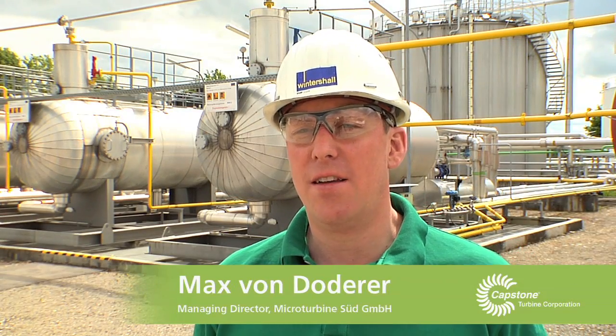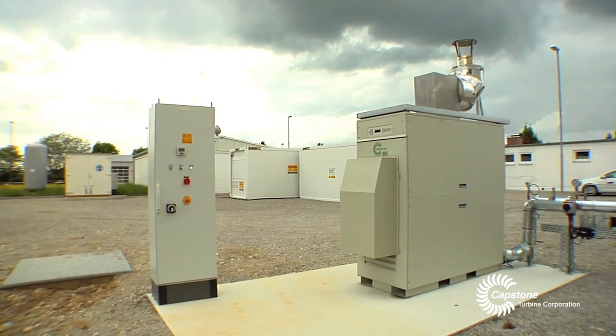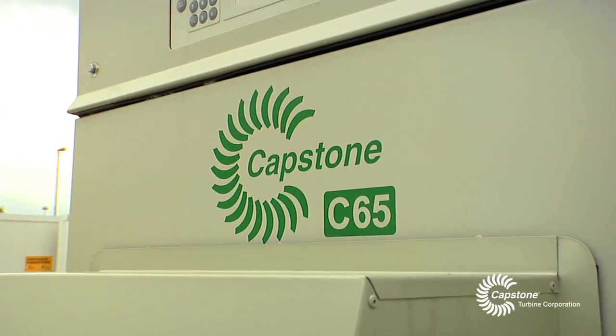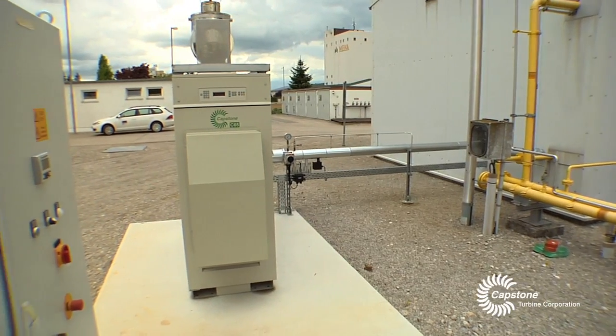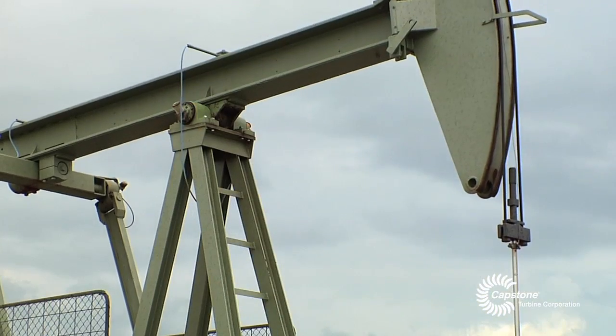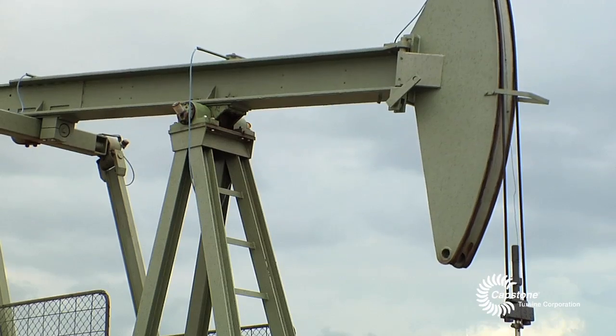Wintershall heard about the Capstone microturbines and were interested in the products. We are running here a C65 turbine. We installed the Capstone turbine for a test, which was performed to understand if these turbines can run with wet gas — the gas which we get from our wells here, from our oil production.